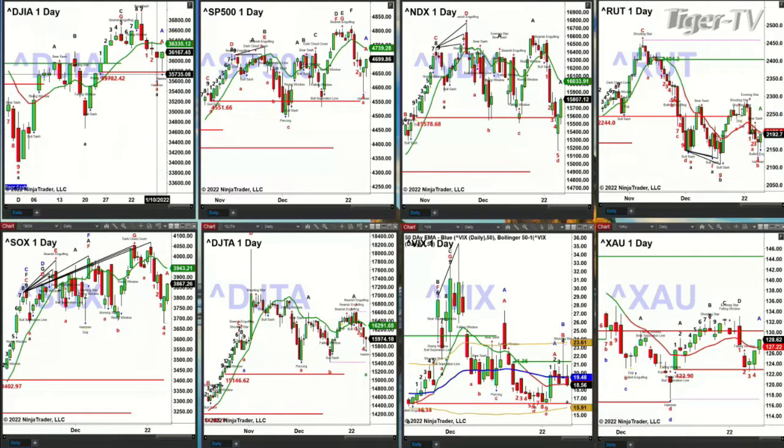The S&P 500 also pulled back, but didn't get all the way back to its breakout level of support at 4,551. It also generated a hammer candle, trying to hammer out a bottom. Price is likely to go target its oscillator and change line, currently printed at 4,739. The Nasdaq 100 is also testing its breakout level of support at 15,576.68 — a close below that level could be a problem.